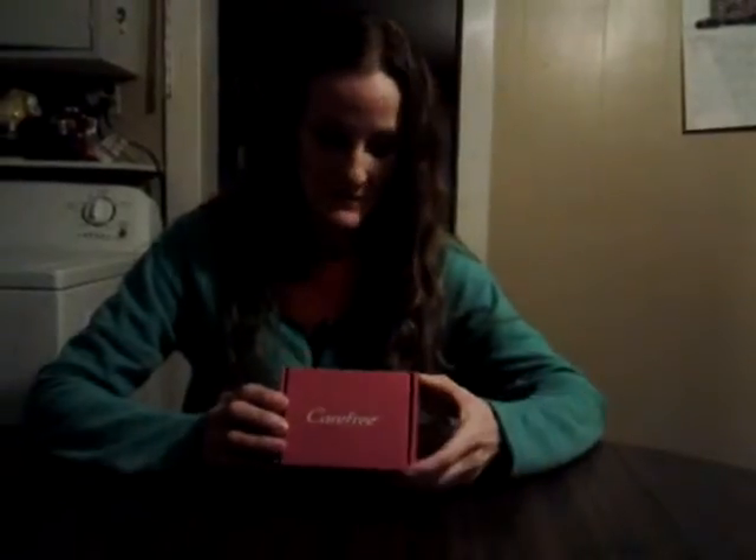First of all, before I open it, it's a really cute little box. Pink's my favorite color, but I really don't want everybody at the post office to see what product I'm getting. It says Carefree right across from it.